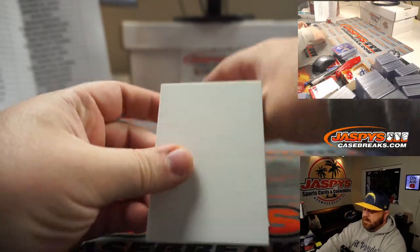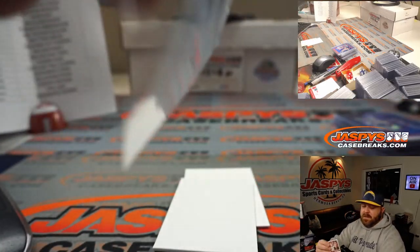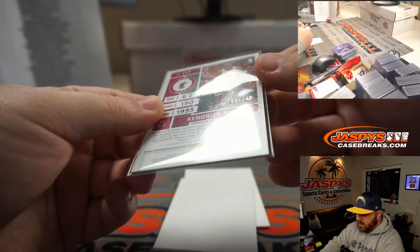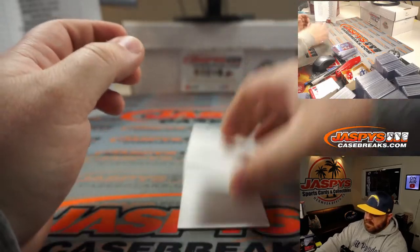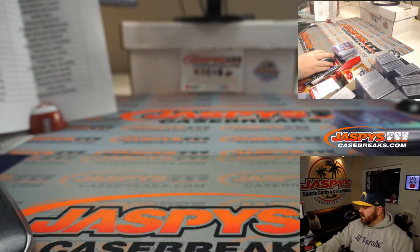And our final hit — auto rookie Kendrick Nunn for the Miami Heat. William Hawkins, also one of the last teams available. 143 out of 149. He's still doing good this year too, and with their pickups and their moves, we'll see what they do for the playoff push.